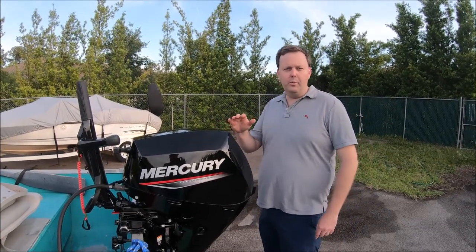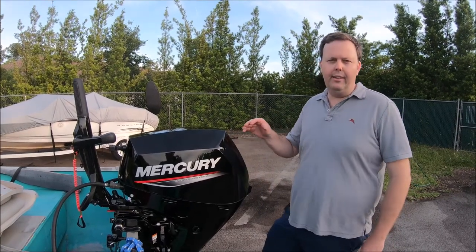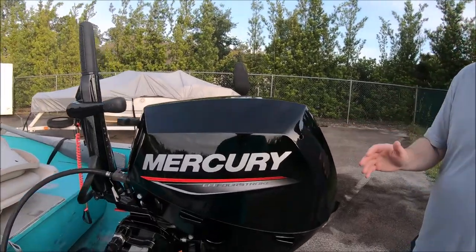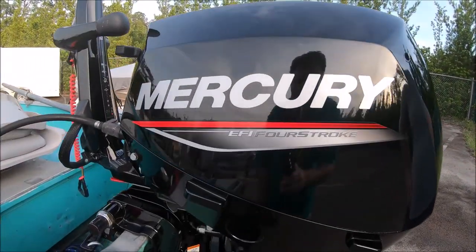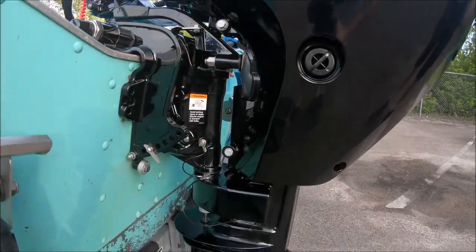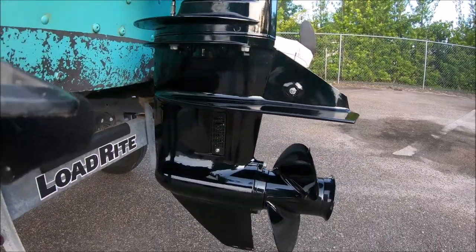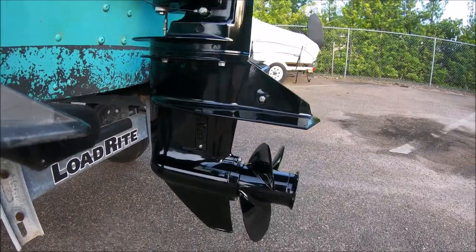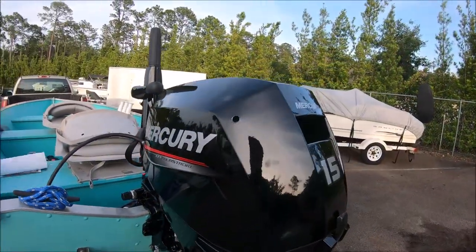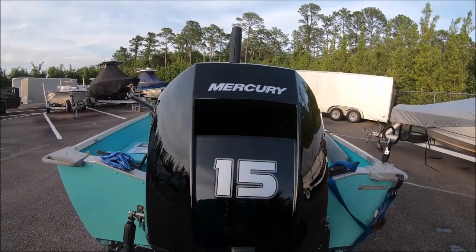I'm happy to introduce our 2020 Mercury 4-stroke 15 horsepower EFI electronic fuel injection engine. Check out this bad boy. The supply is tight and the demand is wild, so there's a six-month waiting list on one of these. Historically we've always had Yamaha — we started with a 6 horsepower Yamaha and upgraded to a 9.9 Yamaha. We had a decision when we decided to upgrade to 15 horsepower whether to go with the Yamaha or the Mercury, and as you can see, we went with the Mercury for several reasons.